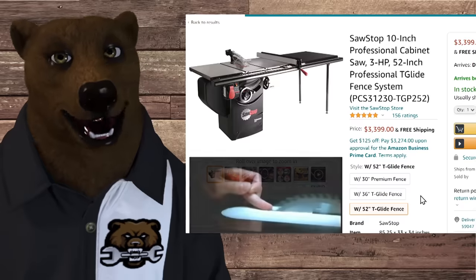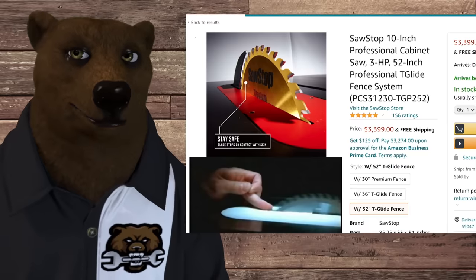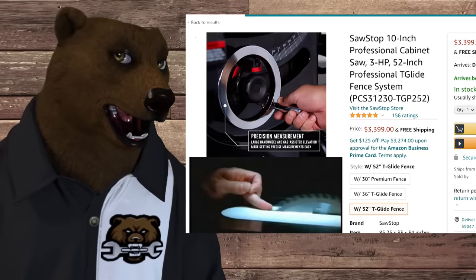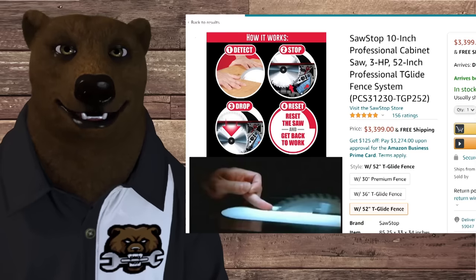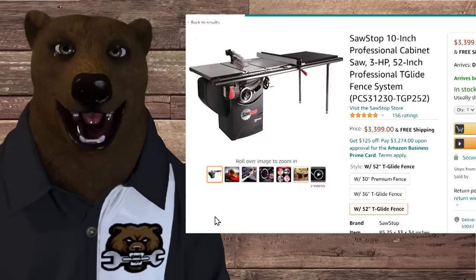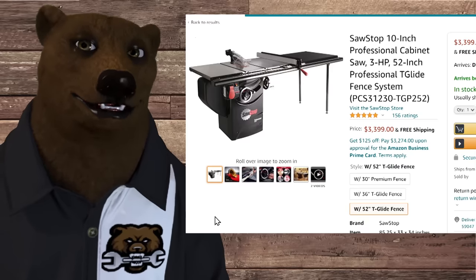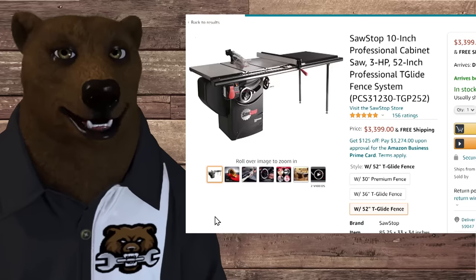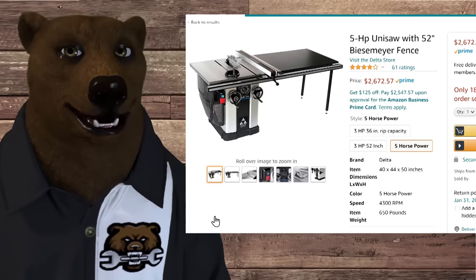Of course, the SawStop has that instant safety functionality where if your hand or anything connected to your body comes close to the blade — even barely nicks it — it drops down and you never get cut or hurt. You keep your digits where they're supposed to be, which is great. However, that kind of injury is not the number one injury you see from a table saw. I've talked to a lot of professionals who use it and they say they have to use it due to insurance — it gets their rates down — but if they could, they'd much rather use something like a Delta Unisaw.